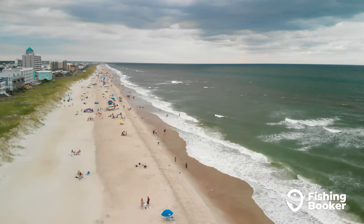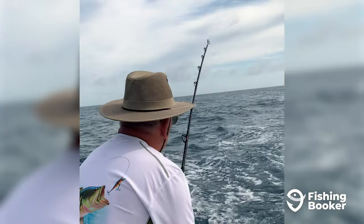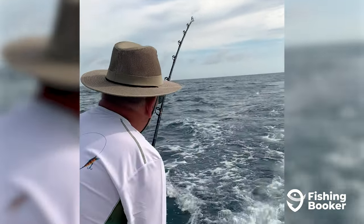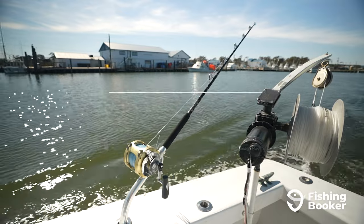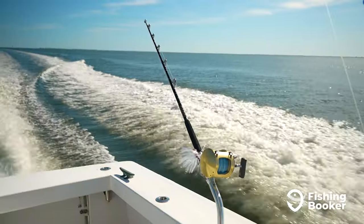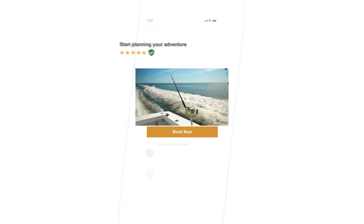And that's about it. You're ready to head out on a fishing adventure in Wilmington and Carolina Beach. To make finding the right fishing charter for you and the trip you're planning easier, download the FishingBooker app. It's available on Google Play and the App Store and allows you to browse the largest selection of fishing charters and book your trip fast and easy. Or check us out online at fishingbooker.com to start planning your trip today.